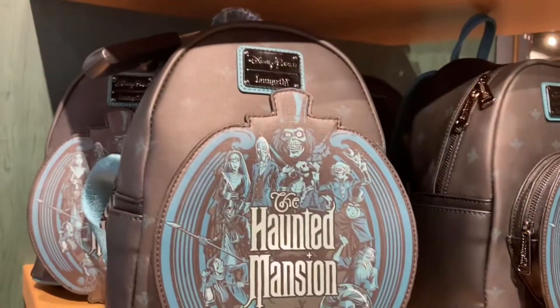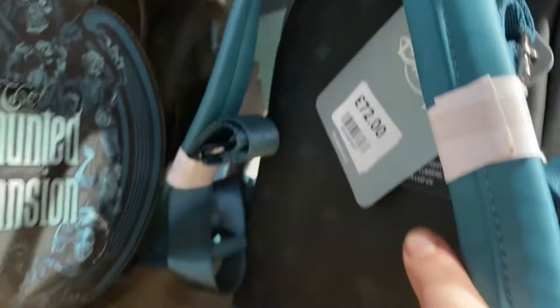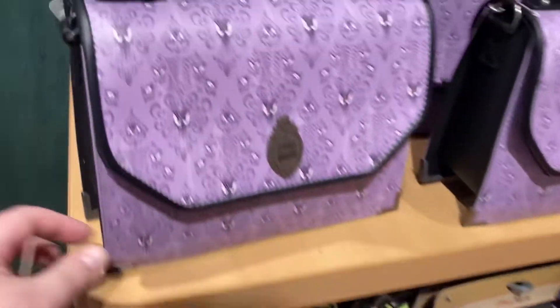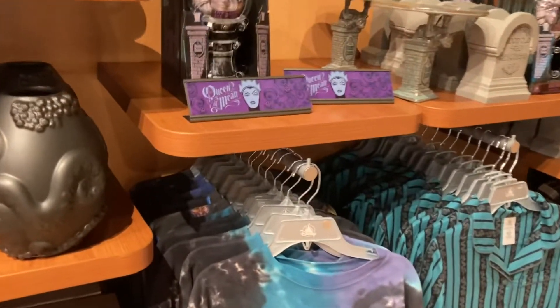They also have a Haunted Mansion slash Phantom Manor selection, which is actually very niche — very cool. How much is that? 72 quid. Not that bad in my opinion. It's amazing — that is cool as well. Like the wallpaper. Look at this Madame Leota — it's lovely.